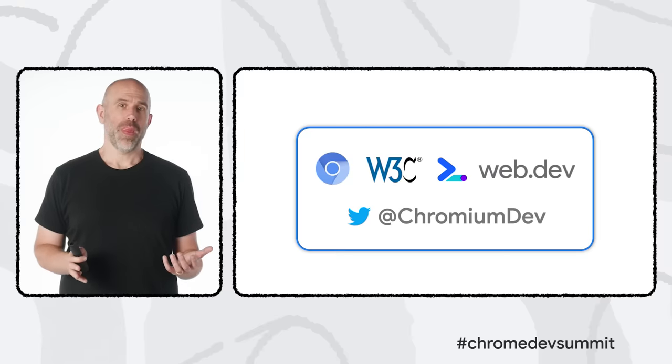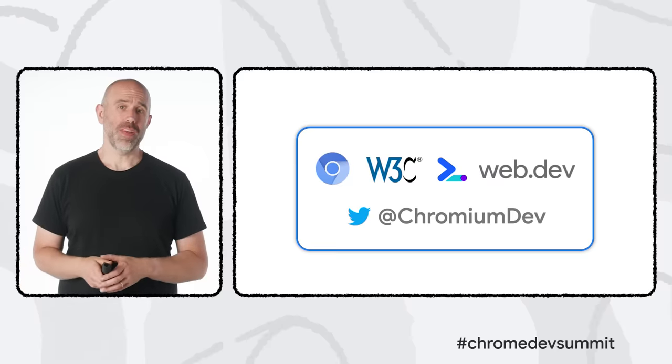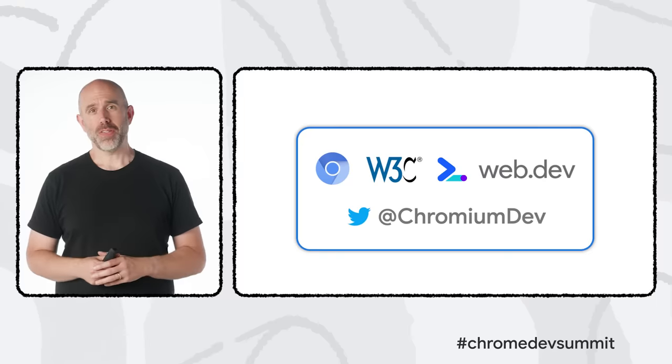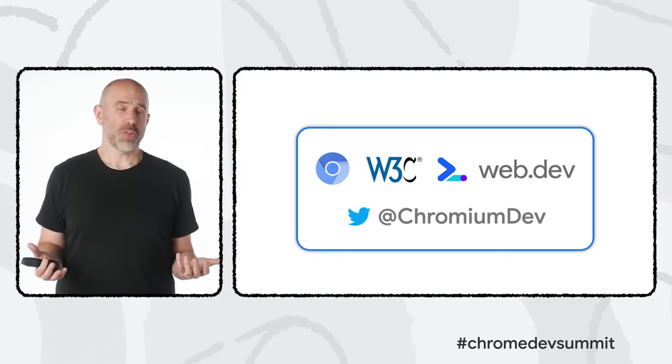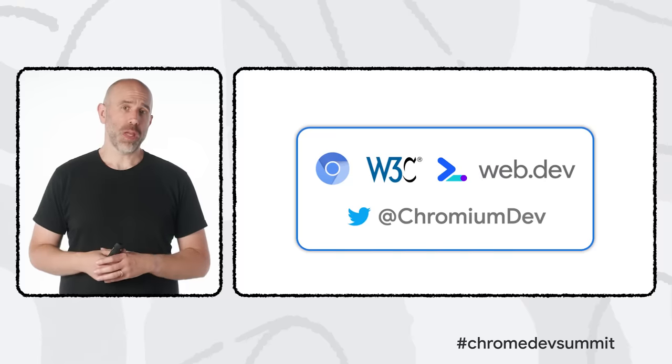We've seen a lot of change in the web over the past year, and we're still more optimistic than ever about the future of the platform. In the years ahead, you can expect us to continue pushing hard to make the web more private and powerful, and to provide developers with better tools and guidance to create top-quality experiences for people all over the world. Part of what makes the web so special is that it's an open, decentralized ecosystem, which presents lots of ways for anyone to get involved — through the Chromium Open Source Project, the W3C and other standards bodies, or simply following along on web.dev and our Chromium Dev Twitter account.